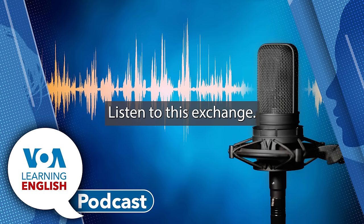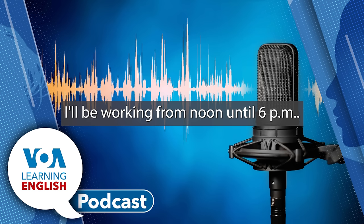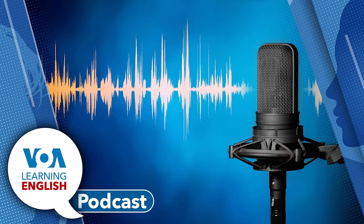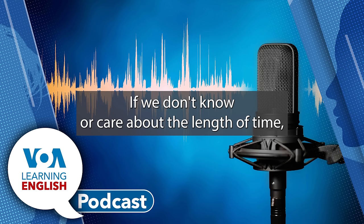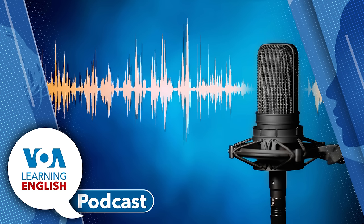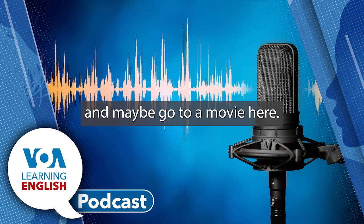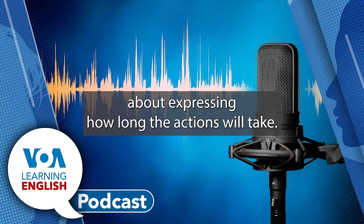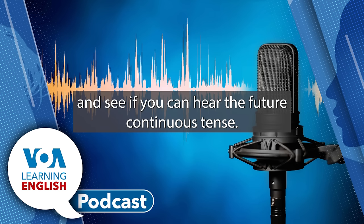For actions in the future that take some time to do, we can use the modal will plus the verb be plus the main verb with -ing. For example, listen to this exchange: 'What will you be doing tomorrow afternoon?' 'I'll be working from noon until 6 pm.' We often use the Future Continuous when we specify the amount of time we expect the activity to take. If we don't know or care about the length of time, then we can just use the expression 'going to,' like: 'Do you have any plans for the weekend?' 'I'm going to try to clean my room and maybe go to a movie.'